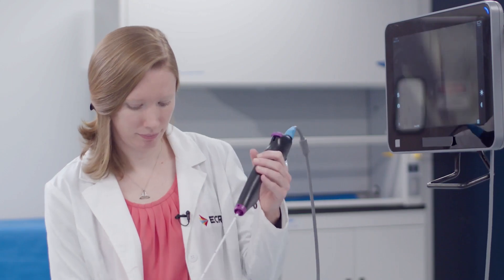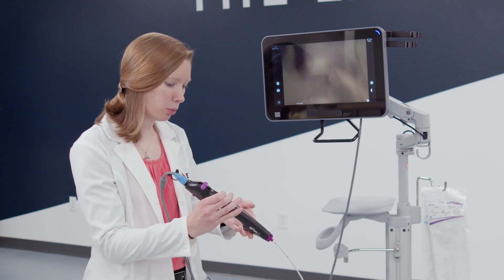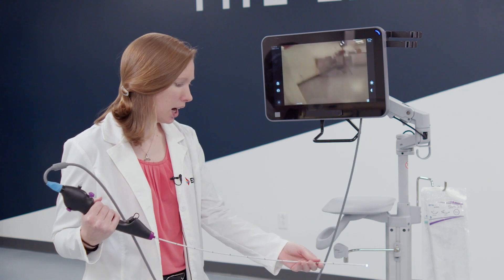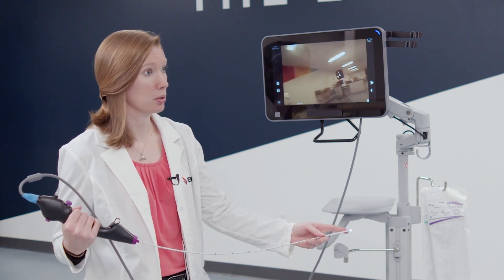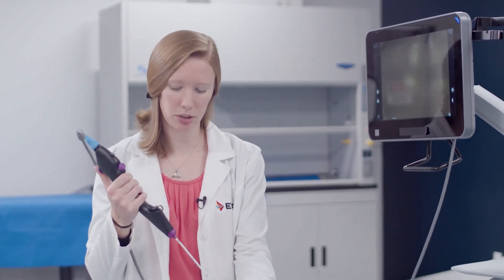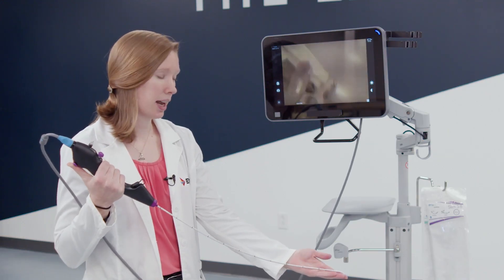Is the bronchoscope more than just a camera? Because you talked about suction and injection. So it's a little bit of everything. We have the control body — the portion that they hold — and the insertion tube. Down at the tip is a light source and a camera. We also have a control lever so the thumb can articulate the end of the scope to navigate through the lungs.